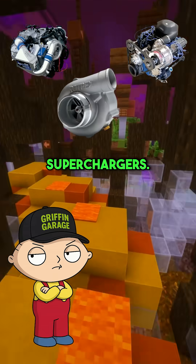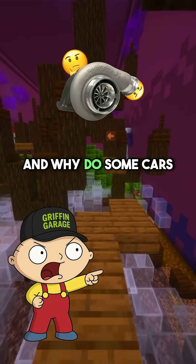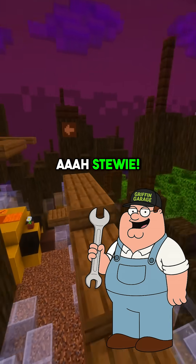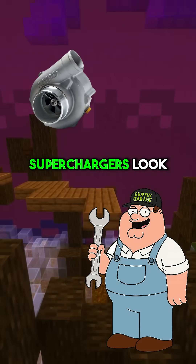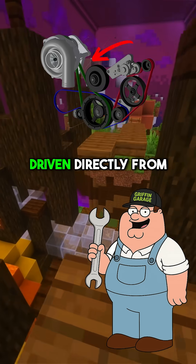Peter, please explain centrifugal superchargers. I know what turbos are, but how are these different and why do some cars use them instead? Centrifugal superchargers look and work a lot like turbos, but instead of using exhaust gases, they're belt-driven directly from your engine.